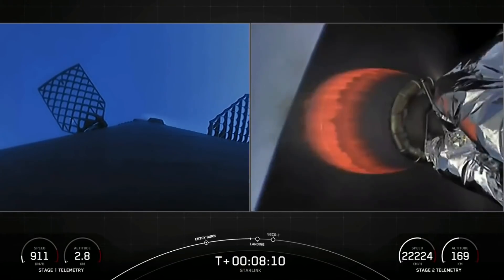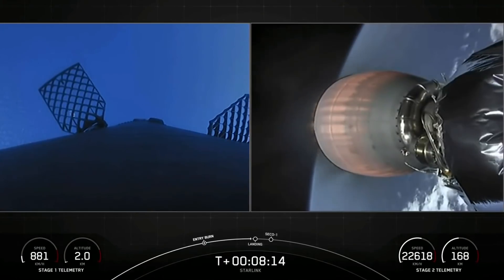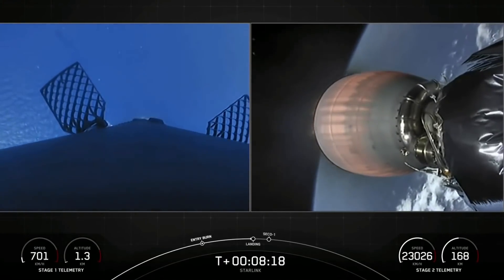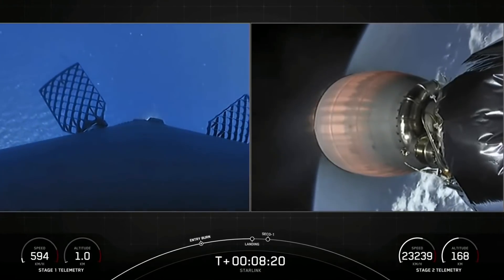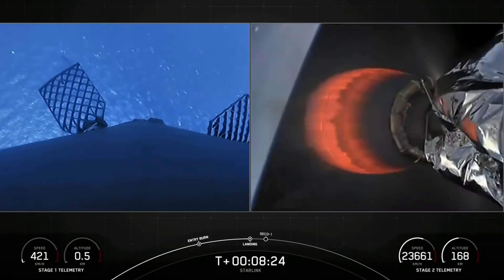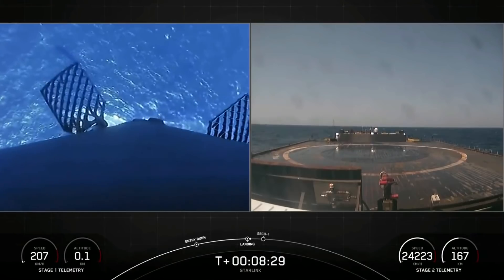Start of terminal guidance. Stage one landing burn — we have the start of stage one landing burn. This burn will last about 30 seconds. You can see it coming down towards the Atlantic Ocean there.